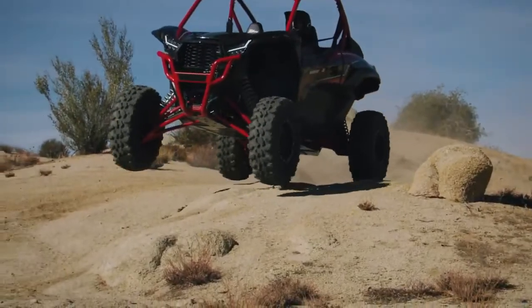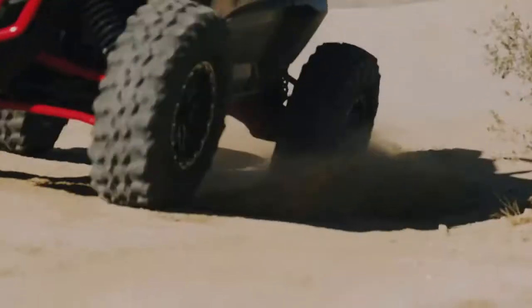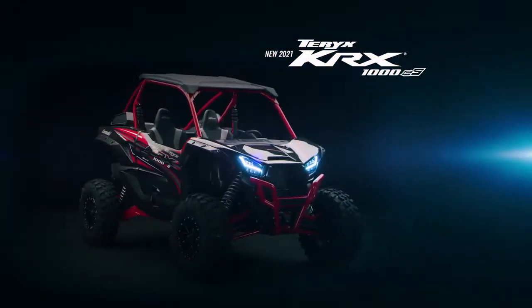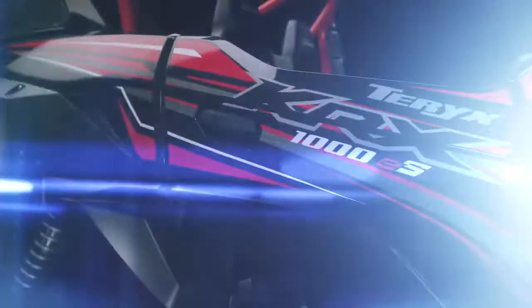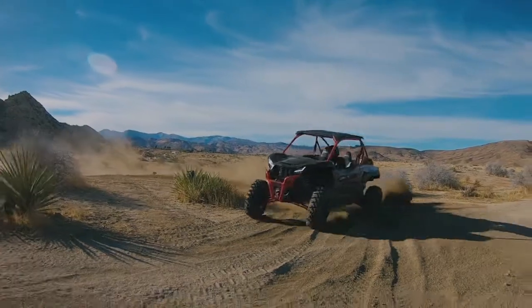Terex KRX-1000 side-by-sides were a force to be reckoned with for challenging and technical terrain. The new Terex KRX-1000 ES side-by-side raises the bar with the most technologically advanced features yet, built to take on the world's toughest trails.